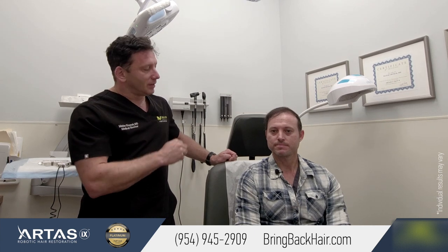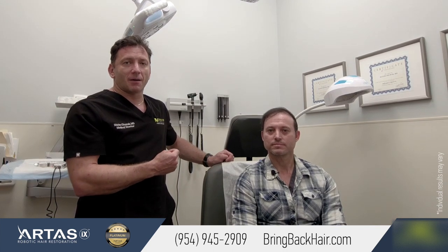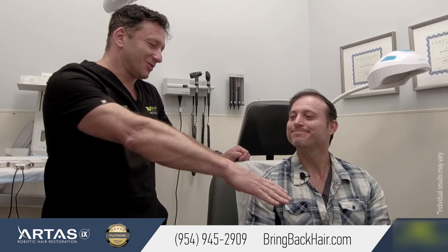You're actually thinking about adding a little bit more to your crown area, right? Yes, we mostly concentrated on the front and I think we achieved that goal so far. For any questions, please call us at 954-945-2909. You can visit our website at bringbackhere.com. Thank you, Carlos. Nice to meet you, doctor.